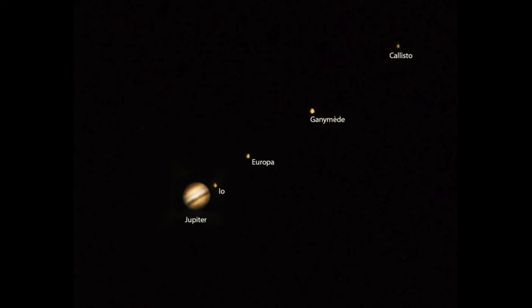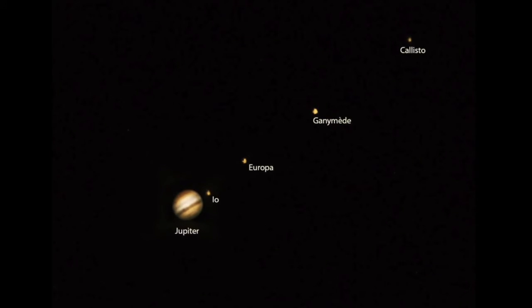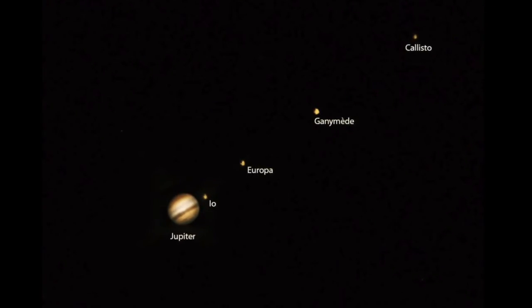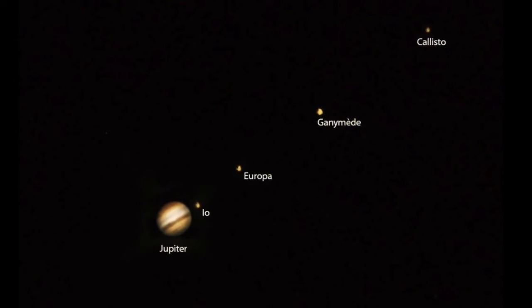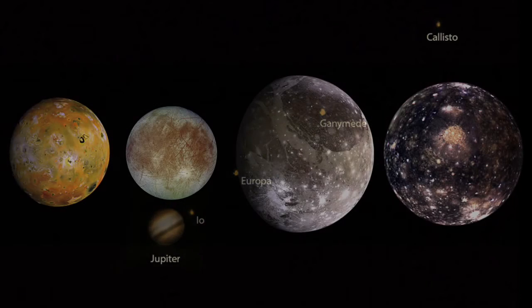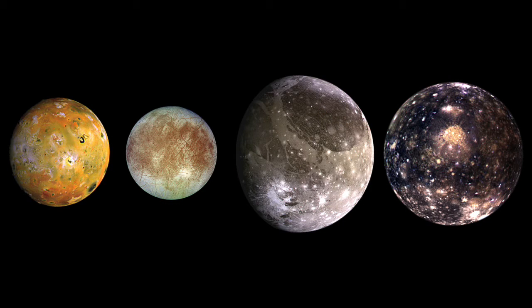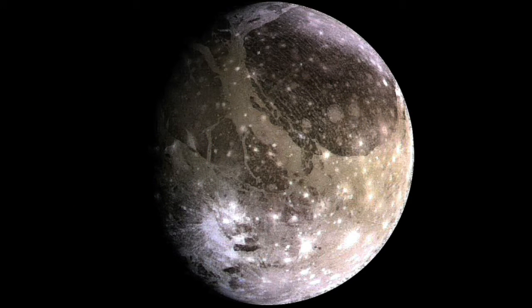If you look at Jupiter through a telescope or binoculars, you see little dots around the planet — these are the moons. Jupiter has at least 63 known moons. The largest are called Io, Europa, Ganymede, and Callisto. These four moons are called the Galilean satellites, because they were first seen in 1610 by the astronomer Galileo Galilei. Jupiter also has the largest moon in the solar system, Ganymede.